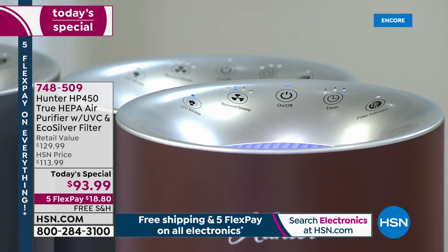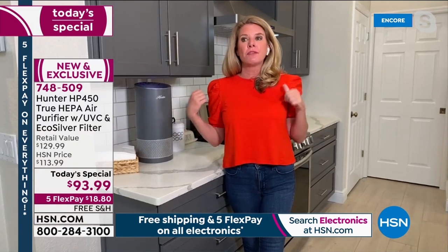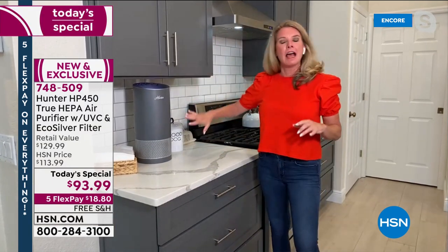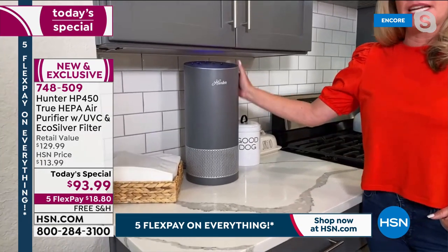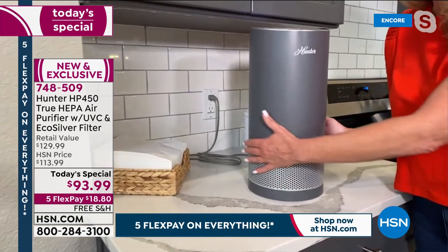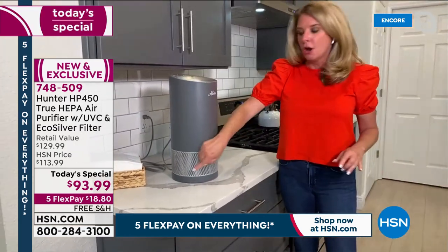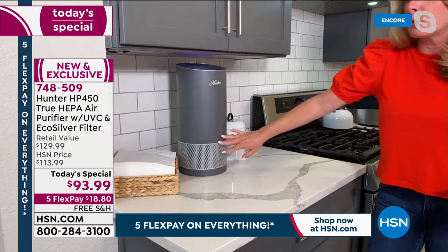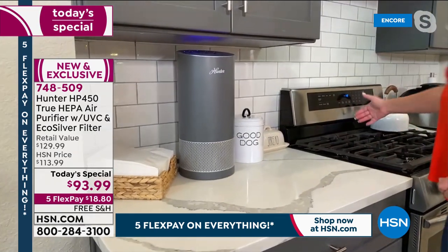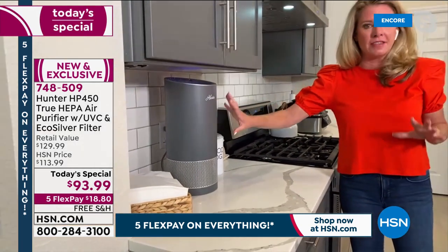The filter indicator light does all the thinking for you, since nobody really knows your air quality or how often you'll be running it. This model fits perfectly under cabinets and on countertops in the kitchen. Notice it is 360 degrees of air intake — a lot of air purifiers just have a front grate, but we're taking air in from the front, back, and all sides. We know your dirty air isn't just coming from one direction — in the kitchen it's coming from all around you.